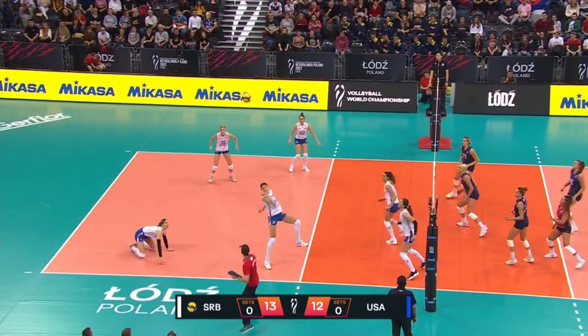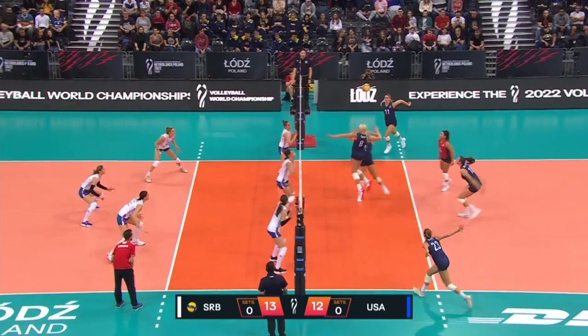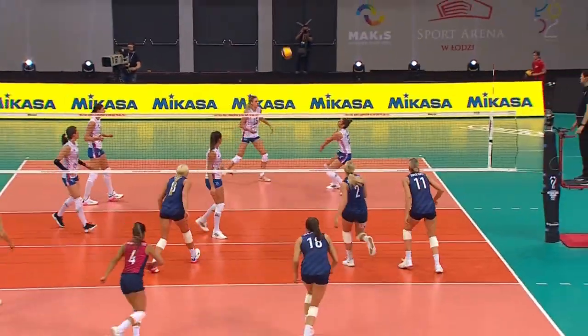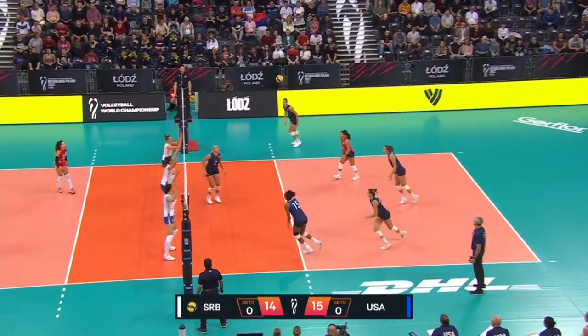Coulter's off the net. Coulter's ready. Serbia with a nice save there — Busa having to sprint off the court, but a free ball is a free ball, and if your team USA puts her through the pipe, switching through the weapon.